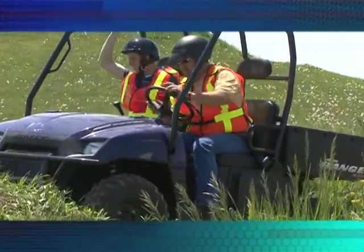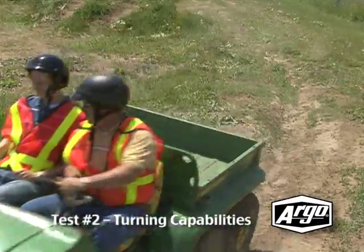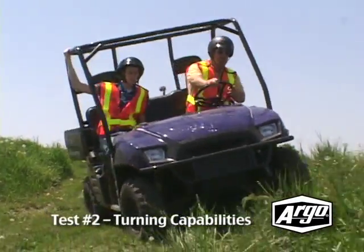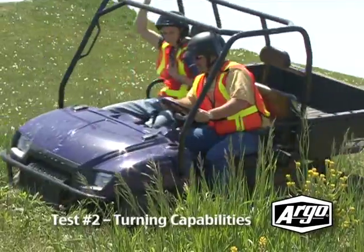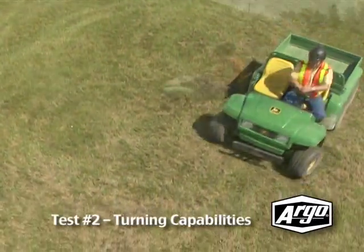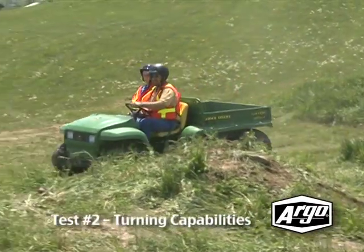What about tight turns in a small area? When a driver has to navigate around obstacles, the Argo is again the optimal vehicle. Look at what happens to the competition as it attempts to steer through the moguls. Time and time again, the driver is forced to back up and readjust the vehicle back on course, because both competitors have such large turning radiuses, making it harder for them to steer through the obstacles.